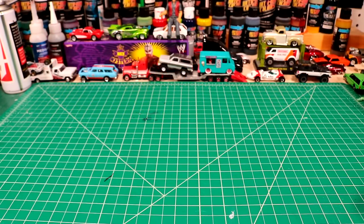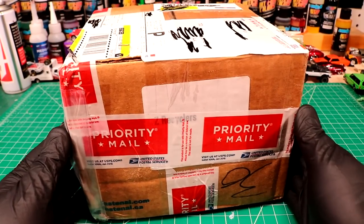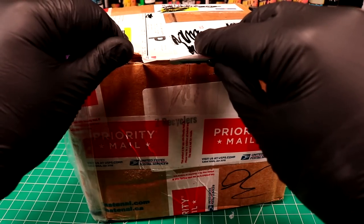Welcome back to Diecast Resurrection. Today we're going to take a little break from the spray booth and open up this big box of loose cars that came from my buddy Joey in the States. This thing's got some good weight to it so I'm pumped. Every time I open up a big box of loose cars like this I get excited because you never know what's in there.